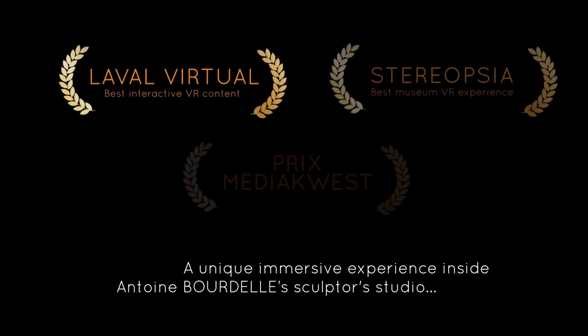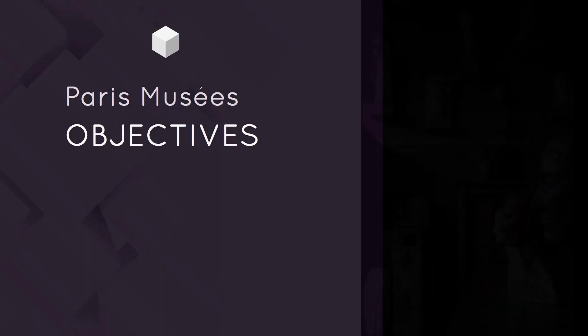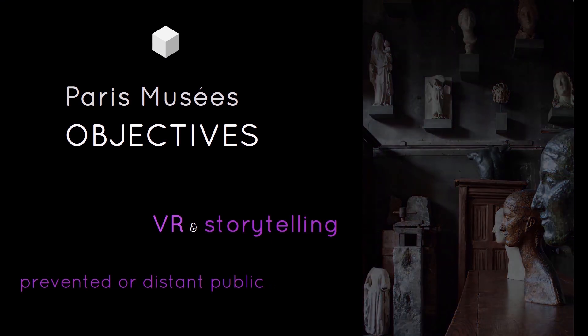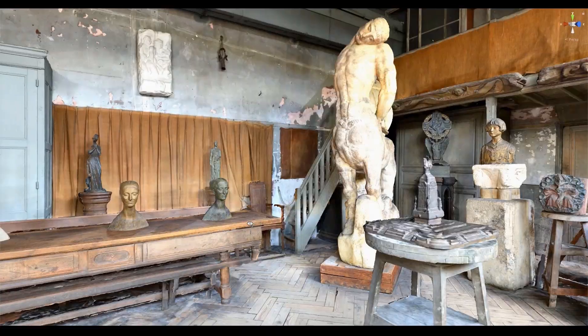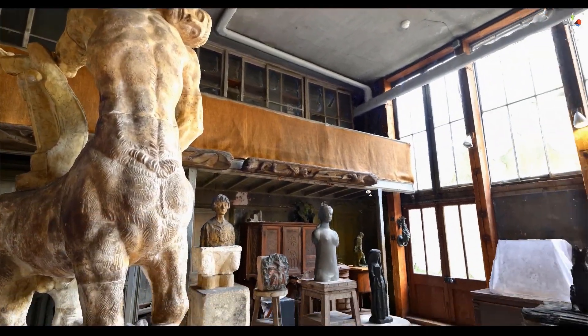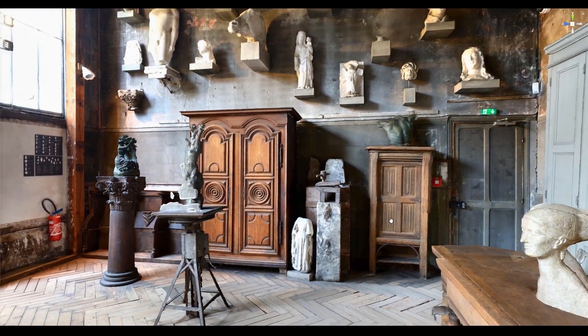The pilot version of the Bordel project received a 2018 award for the best interactive VR content at the annual Laval Virtual Event, one of the most prestigious events in Europe for virtual reality and augmented reality. The Bordel application is now available for HTC Vive and Oculus, with a version under construction for standalone VR headsets like Oculus Go. Future versions are planned with videogrammetry and 3D sound. I'm really convinced that photogrammetry and videogrammetry is the future of interactive VR.